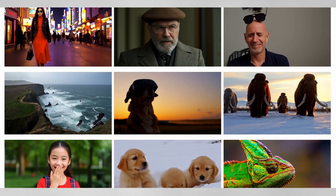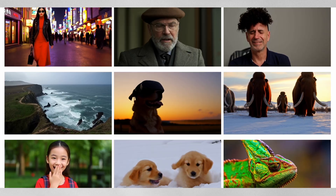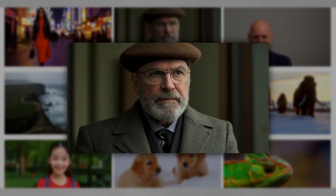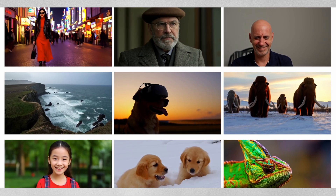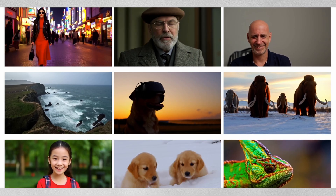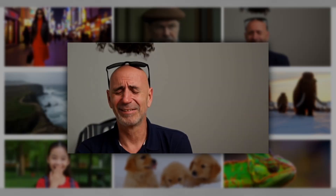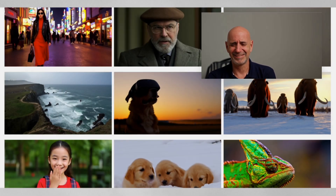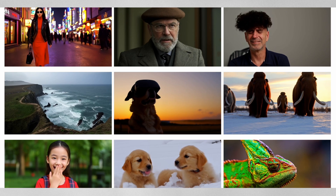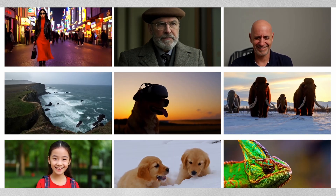The system excels at detailed close-ups too. When prompted to create an extreme close-up of a grey-haired man with a beard in his 60s, the result is super realistic with impressive detail. It even handles complex action sequences, like a middle-aged sad bald man who becomes happy as a wig of curly hair and sunglasses falls suddenly on his head. The physics of the falling wig and the emotional transition are handled with surprising accuracy.